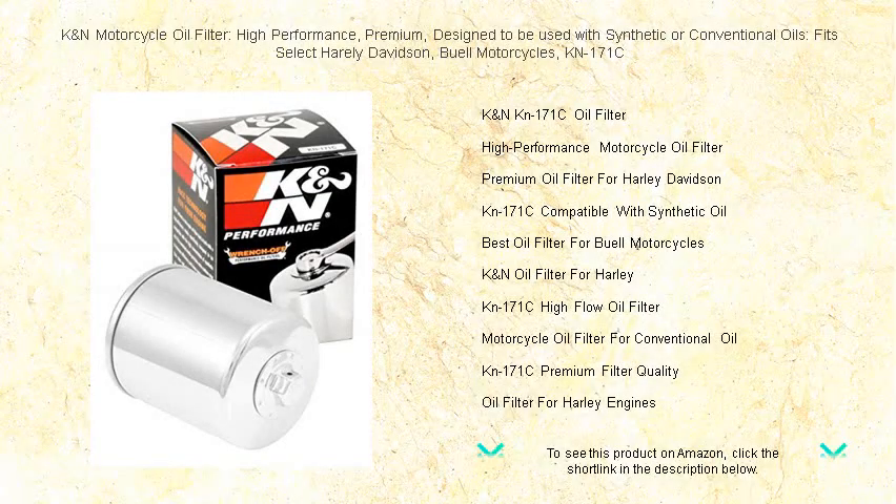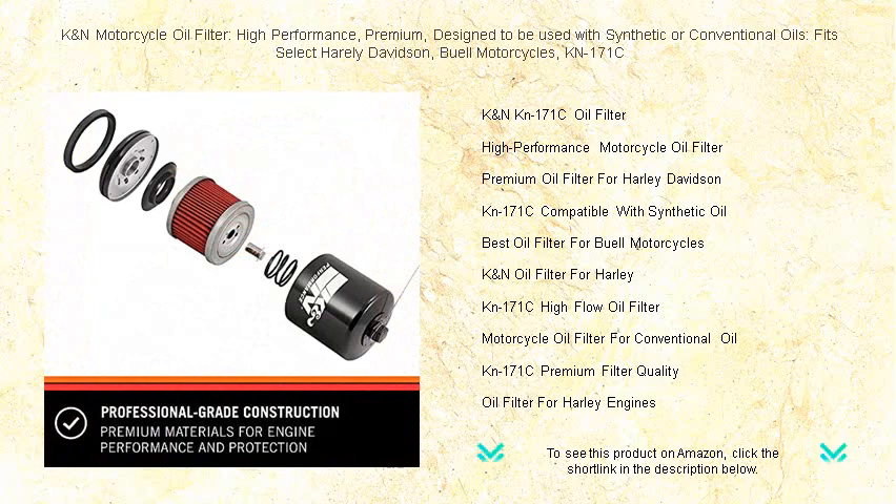Upgrade your ride with K&N's KN-171C Motorcycle Oil Filter, the ultimate choice for Harley-Davidson and Buell motorcycle enthusiasts.